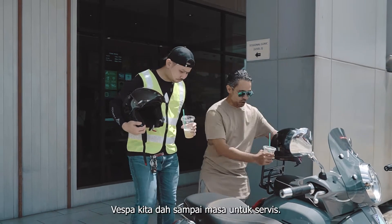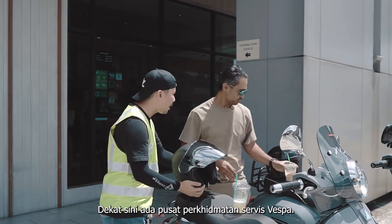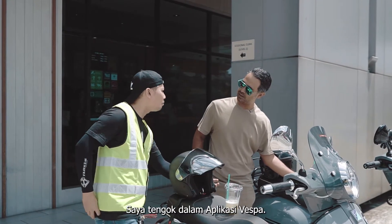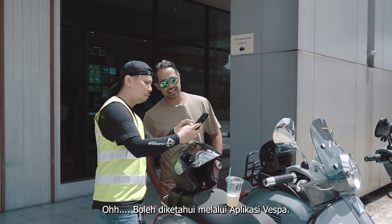Ivan, it's due for our service. Where do we service our Vespa now? I know there's a Vespa service center nearby. Let me get out my phone and check the Vespa app — we can find out from the app.